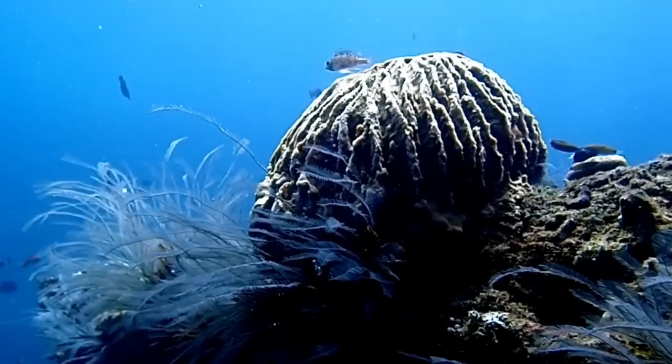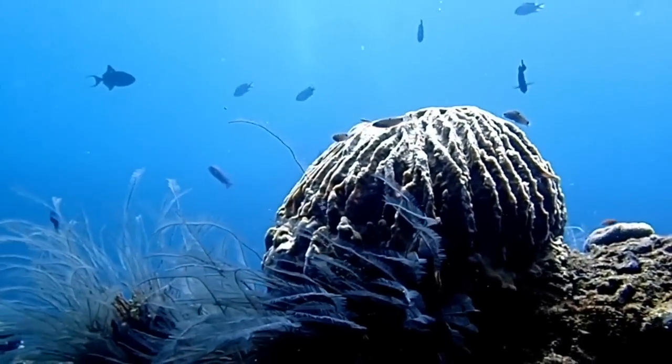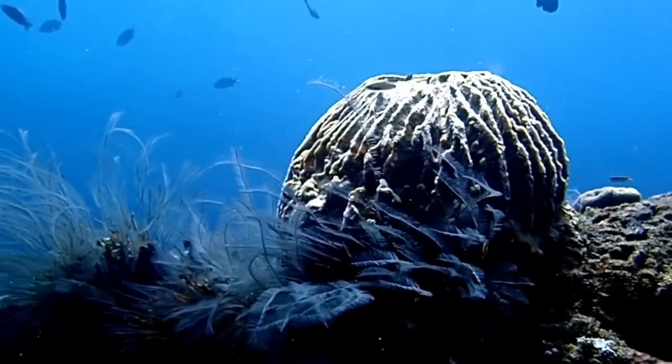Hey guys, guess what is all the rage over on everyone's favorite app, TikTok? Spicules in skincare. When I first saw this, I thought, wait a minute — are they talking about spicules as in sponges, like what you get from the ocean or freshwater? Oh yes, that is what they're talking about. We're going to get into it in today's video — what exactly is this crazy TikTok trend?